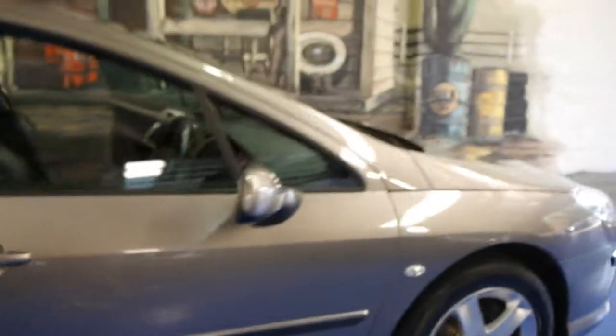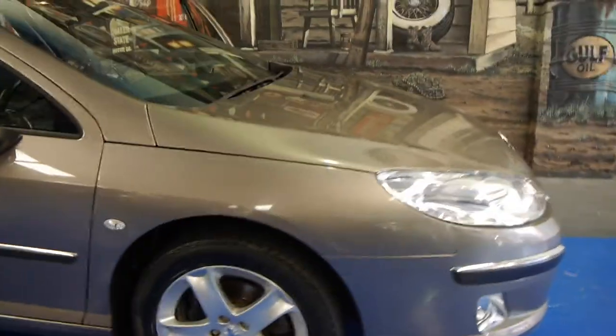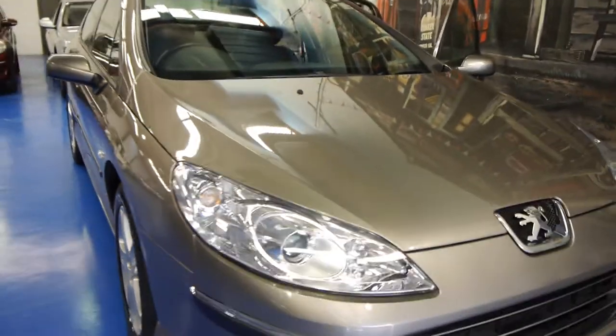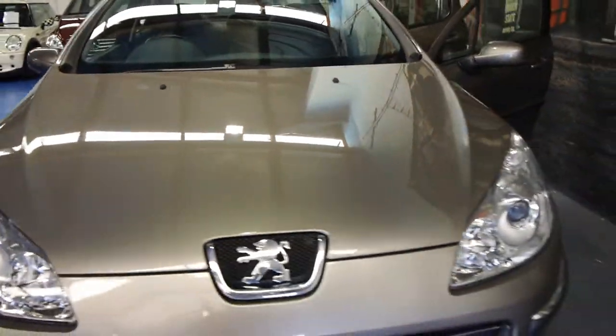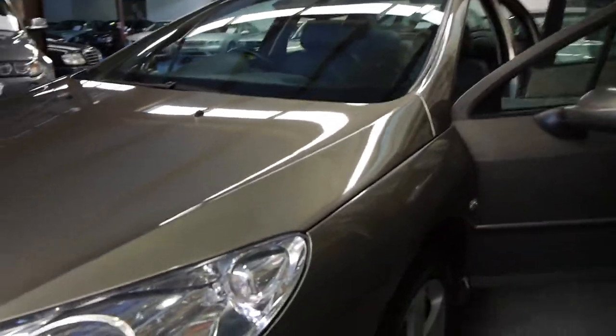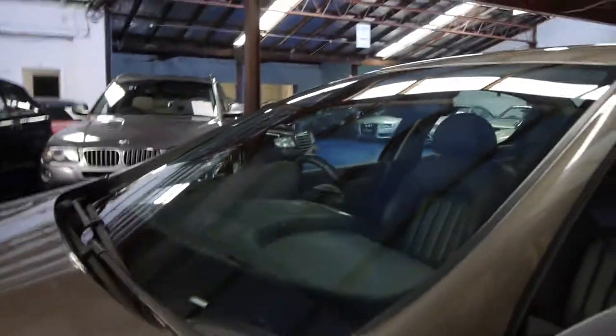We don't go to a Peugeot dealer — we've got a great mechanic down the road that does a fabulous job for us. The styling... I think Pininfarina designed the coupe of this, and they've used a lot of the features, such as those beautiful Xenon headlights and colour-coded bumper bars.